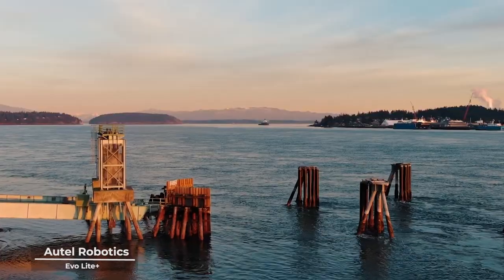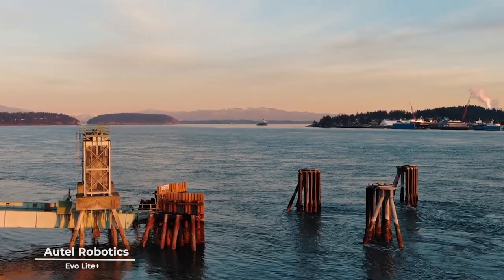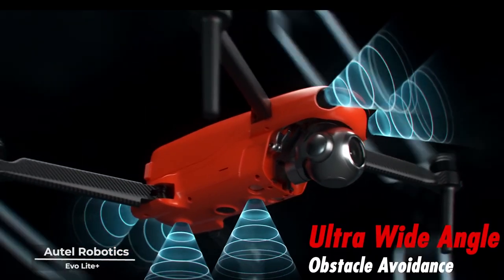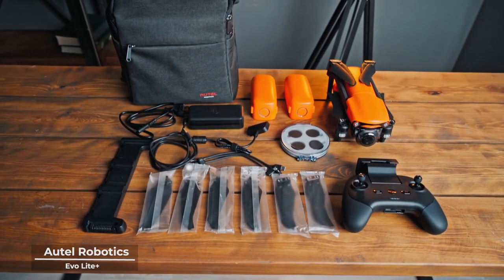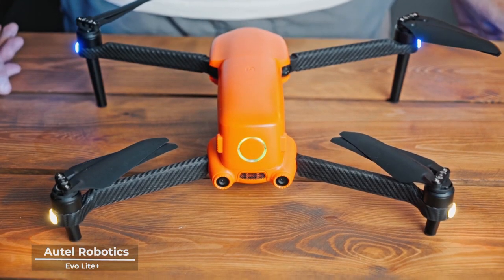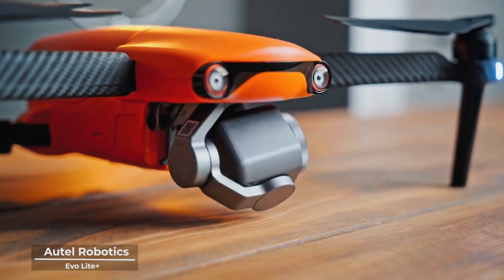And as you navigate through the skies, the EvoLite Plus ensures a seamless and safe flight experience with its advanced obstacle avoidance system. It's a guardian, a protector that shields your creative vision from the unforeseen, allowing you to venture further and dream bigger.